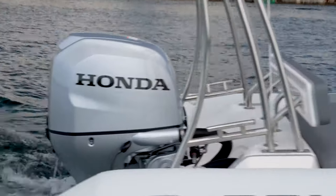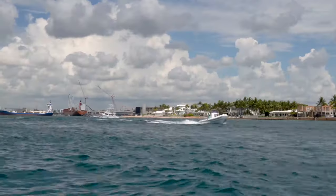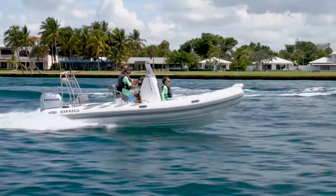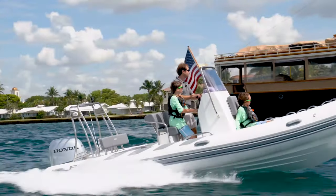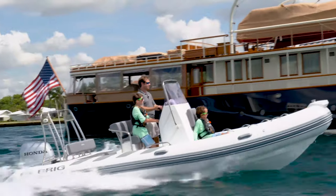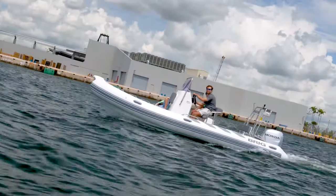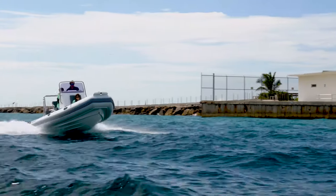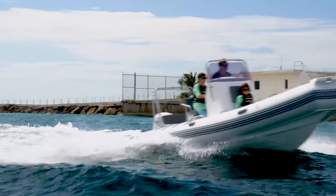Behind the arch we have a 100 horsepower four-stroke, just matched perfectly on the 610. We're going to be cruising on this boat at mid-30s, topping out in the high 30s, and with exceptional range from a 32-gallon fuel tank, you're going to get two full days of boating activities out of the fuel range on the 610.